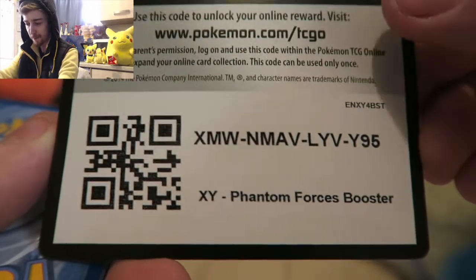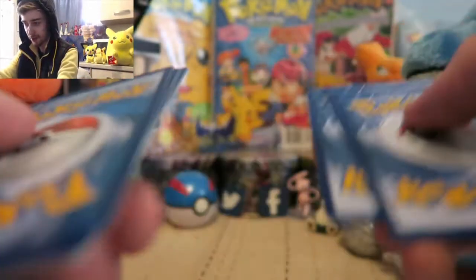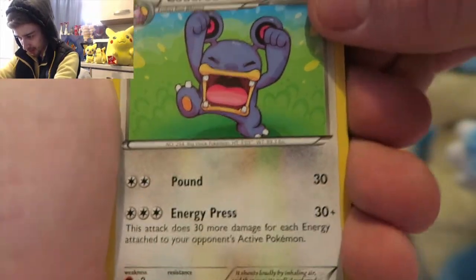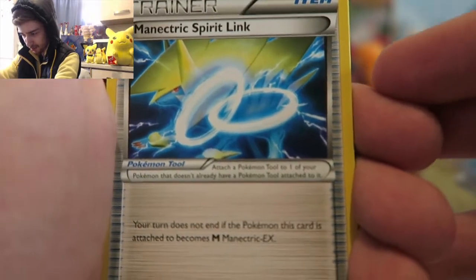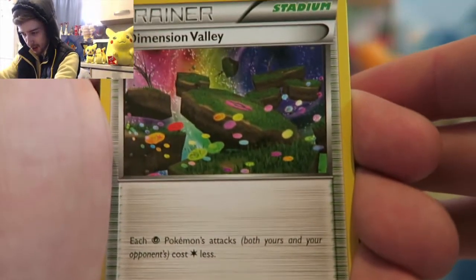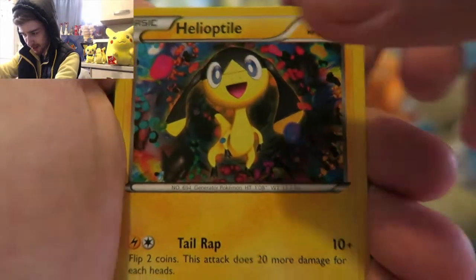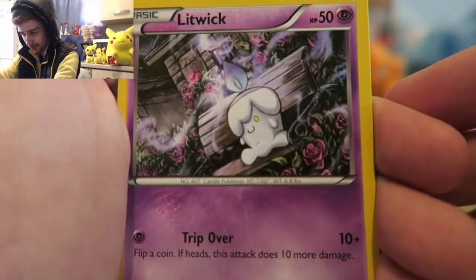There's a code for you guys - just one code, one two three, going in the front. All right, come on. So we got a Loud Red, a Mentric Spirit Link, a Dimension Valley - that's pretty cool. Helioptile - sorry if I'm destroying some of these names guys. Litwick, that's cool - candle man, my wife loved that one.